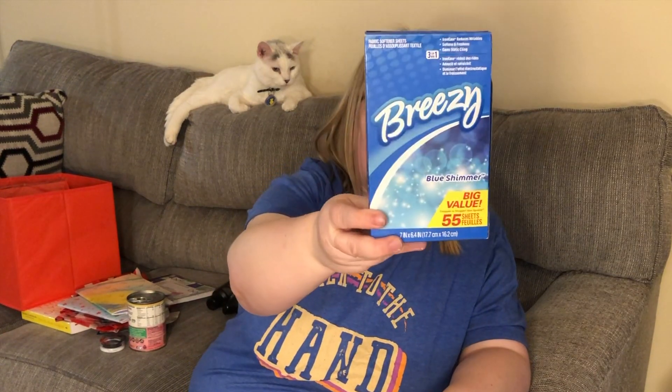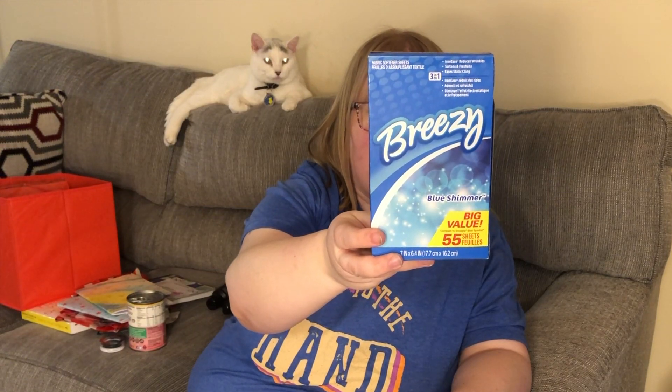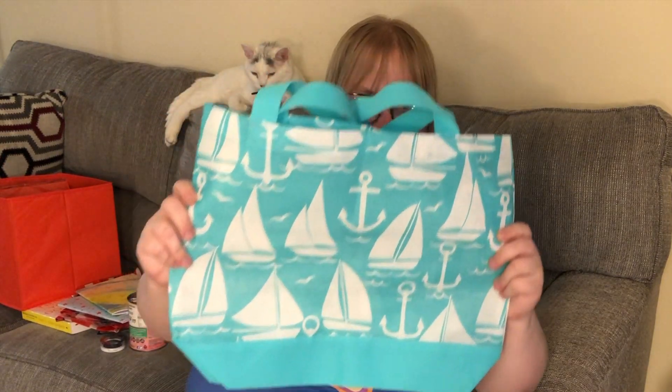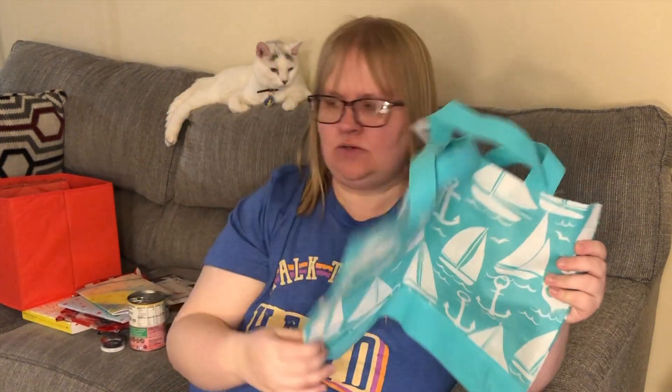I picked up this Breezy Blue Shimmer big value dryer sheets — 55 sheets. The box caught my eye so I'm going to throw that in the laundry area closet so when William does laundry he can use these. They smell so good.